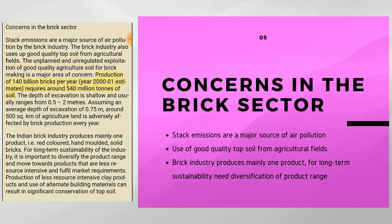Production of 140 billion bricks per year involves shallow excavation ranging from 0.5 to 2 meters deep. Assuming an average depth of 0.75 meters, around 500 square km of agricultural land is adversely affected every year. The Indian brick industry mainly produces red-colored, hand-molded, solid bricks. For long-term sustainability, it is important to diversify the product range towards less resource-intensive products, which can result in significant conservation of topsoil.